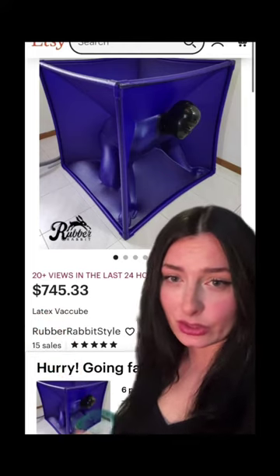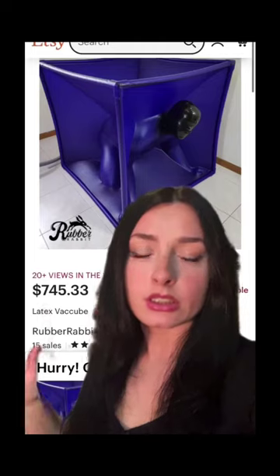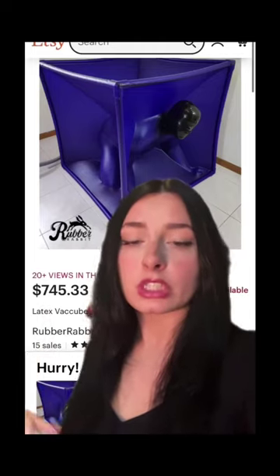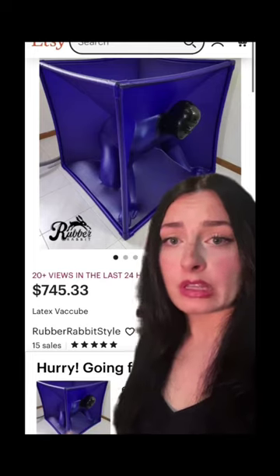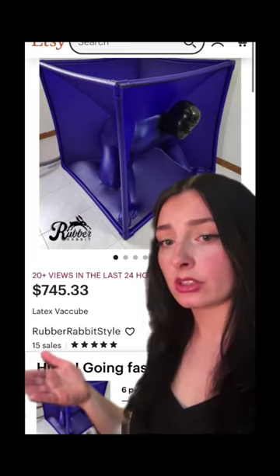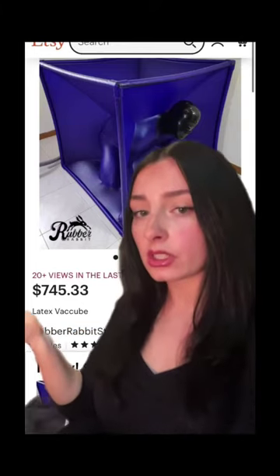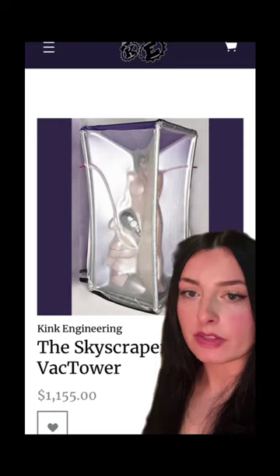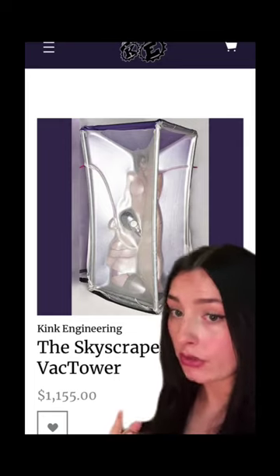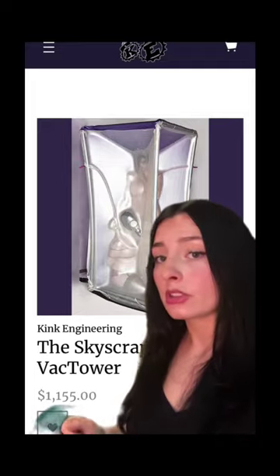But the fun of it is that you are inside the cube. While being claustrophobic means that you personally could not pay me to enter this cube, it turns out people do themselves pay to enter the cube. This one on Etsy is just under $750. Companies like Kink Engineering make all varieties of VAC cubes. Here's one called the Skyscraper VAC Tower for just under $1,200, which is kind of a bargain considering it fits two people.